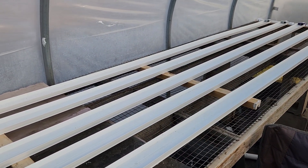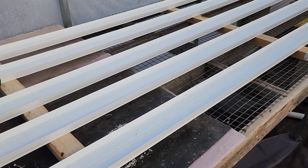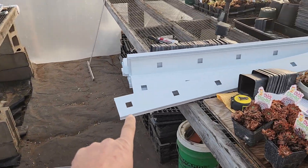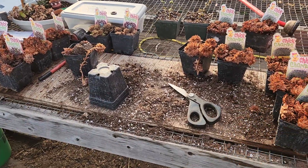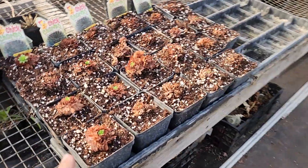I've been working on our NFT trays. I've got to get a shim for this end and then we're ready to start running it, because that's where all the lettuce and stuff is going to go in here. We got the lids.